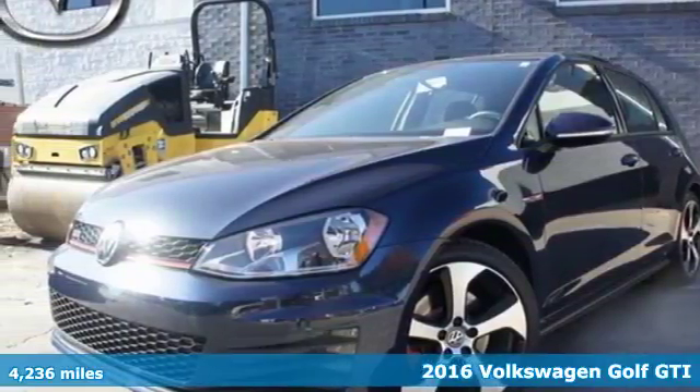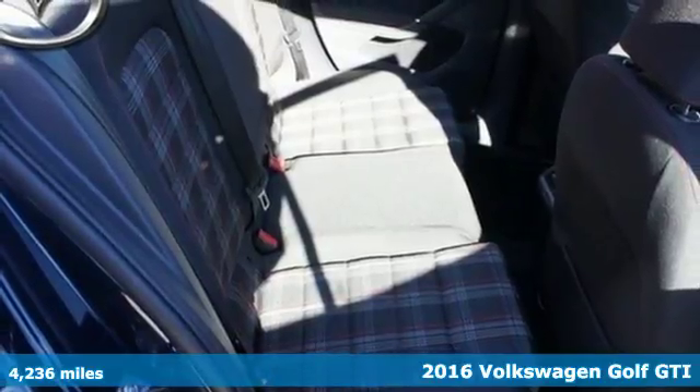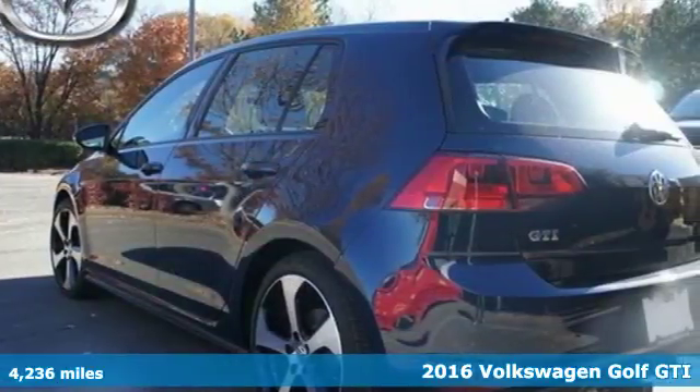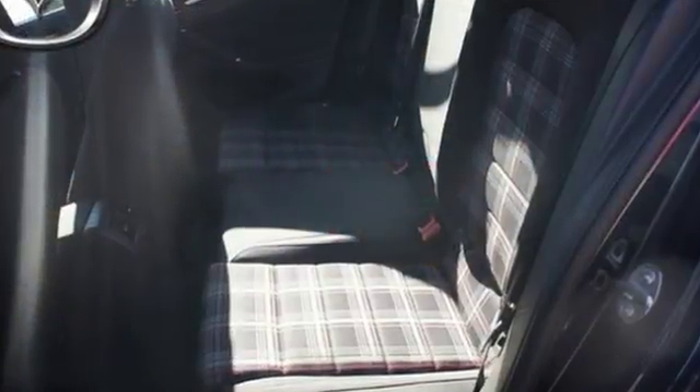Here's a 2016 Volkswagen Golf GTI. Stamina for every adventure. The cargo floor can be lowered by adjusting the split folding rear seats to pack in everything you need for your next adventure.